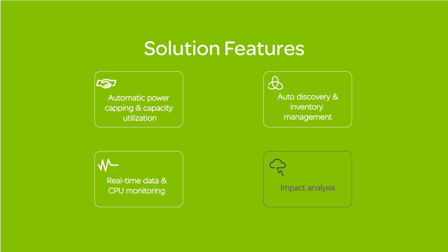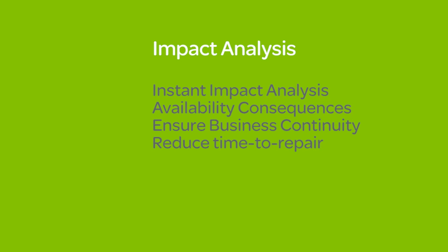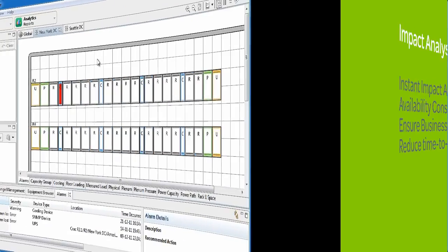Impact analysis. The dynamic and agile data center drives the need for instant impact analysis, showing what equipment and applications are at risk if a piece of equipment fails further up the chain, and what consequences it will have for the availability of the data center and the service level agreements in place. Data center managers need to ensure business continuity, preferably with no manual interference, in order to reduce mean time to repair.